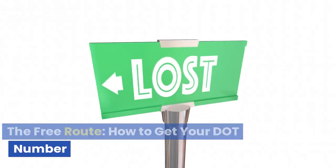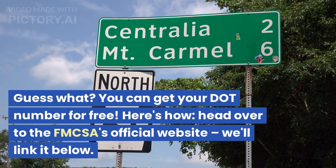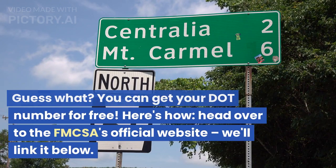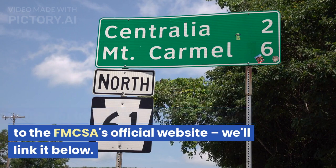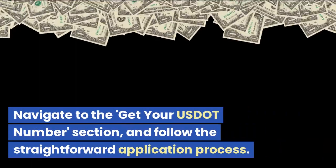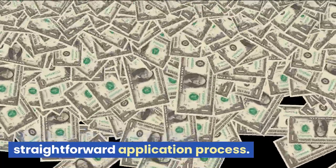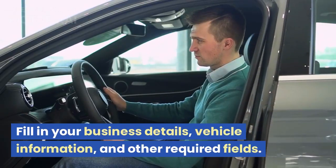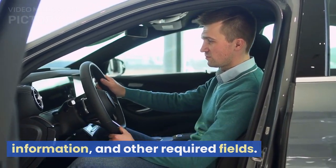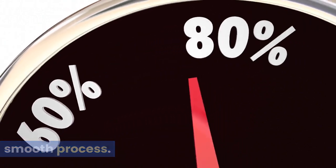The free route — how to get your DOT number. You can get your DOT number for free. Here's how: head over to the FMCSA's official website — we'll link it below. Navigate to the 'Get Your USDOT Number' section and follow the straightforward application process. Fill in your business details, vehicle information, and other required fields. Remember, accuracy is key to a smooth process.